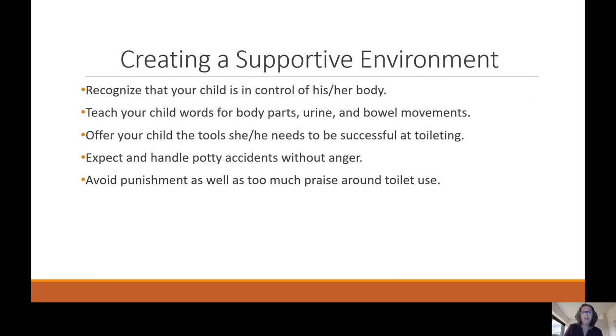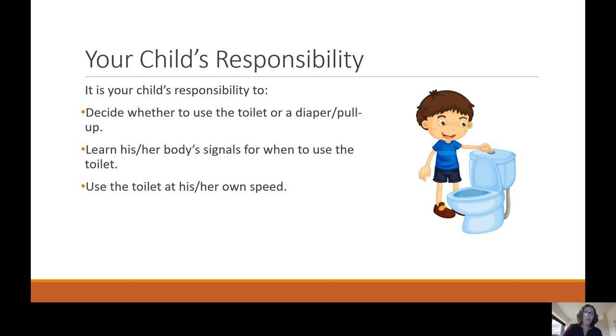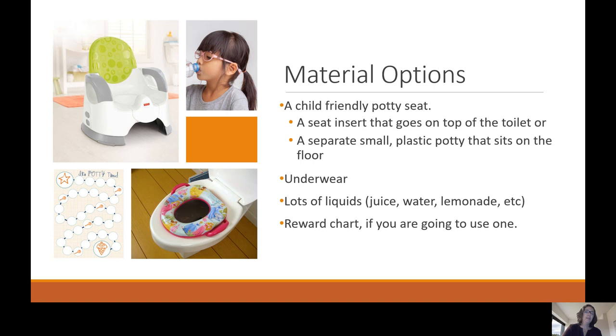In creating a supportive environment, recognize that your child is in control of his or her body. Teach your child the words for body parts, urine, and bowel movements. Offer your child the tools needed to be successful. Expect and handle potty accidents without anger, and avoid punishment as well as too much praise around toilet use. Your child's responsibilities include deciding whether to use the toilet, learning his or her body signals, and using the toilet at their own speed.